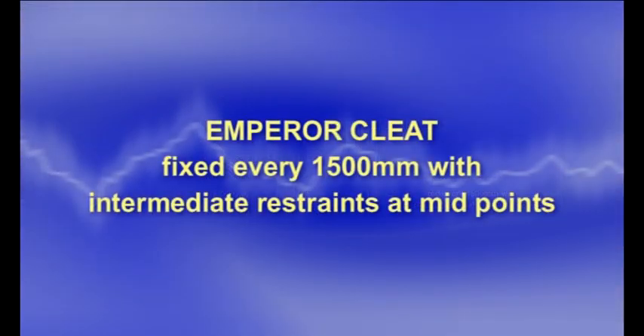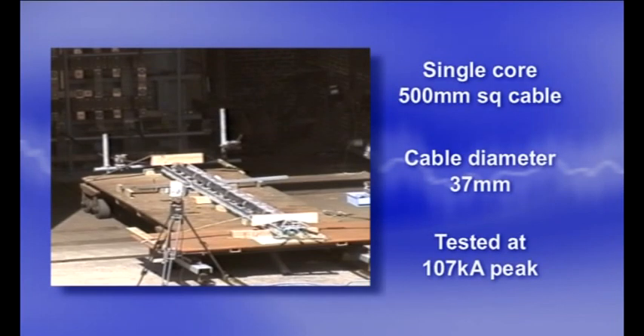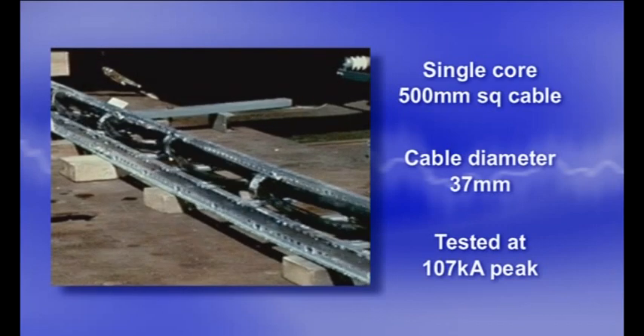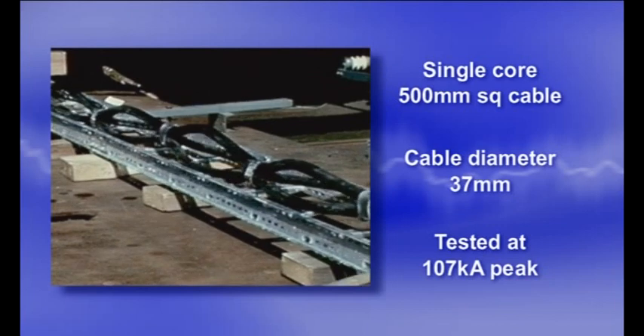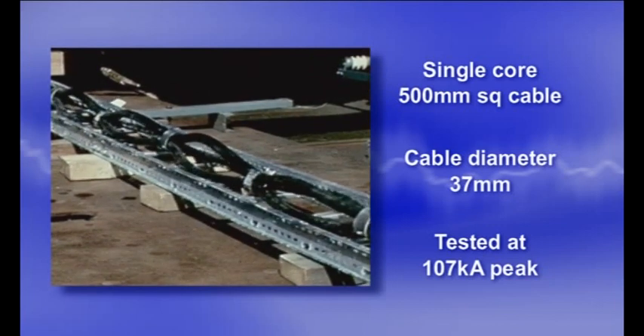As every installer knows, the conditions on site will often influence the exact installation method. In the next installation, Emperor Cleat is fixed with a protective intermediate strap at every midpoint. This fixing method allows the installer to safely secure the cables even when the site conditions may not have the necessary ladder or structure fixing points to allow a fixed cleat installation.